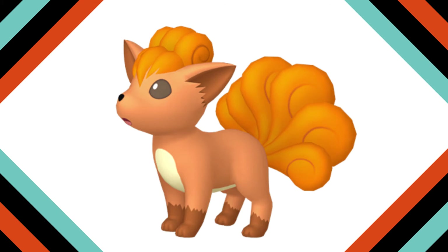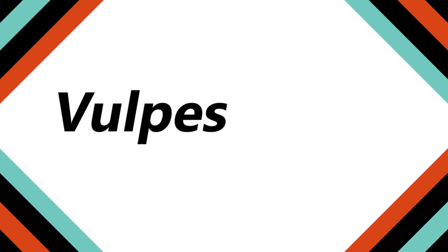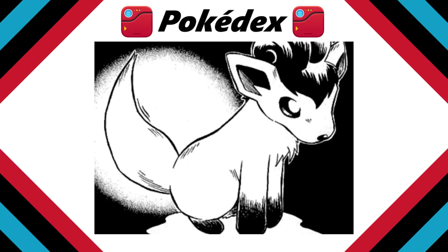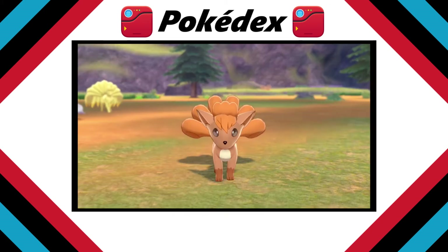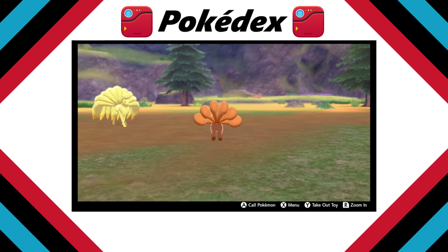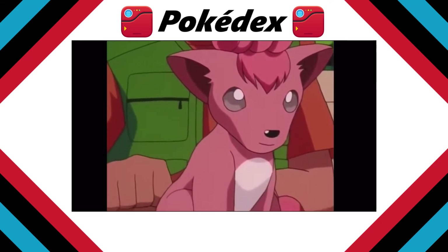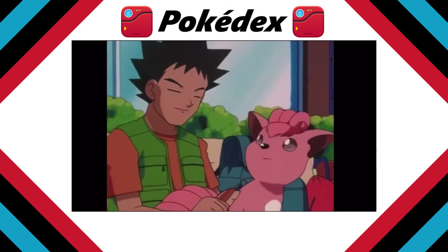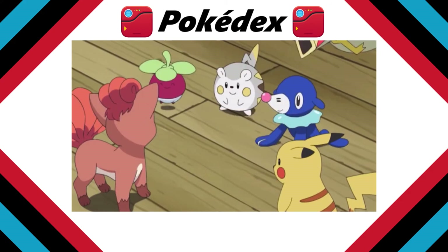Vulpix, the Fox Pokemon. Vulpix is a small, reddish-brown fox with six fluffy tails. Its name comes from 'Vulpes,' the Latin word for fox, as well as six. Vulpix is born with a single snow-white tail that splits and gains color as it develops. These tails are gorgeous, curling and growing more lustrous with age. Proper love from its trainer will make Vulpix a loyal companion, and it helps its tail split and grow, but they require diligent brushing to avoid tangling. It's a very popular Pokemon due to its beautiful fur and warm and cuddly body.